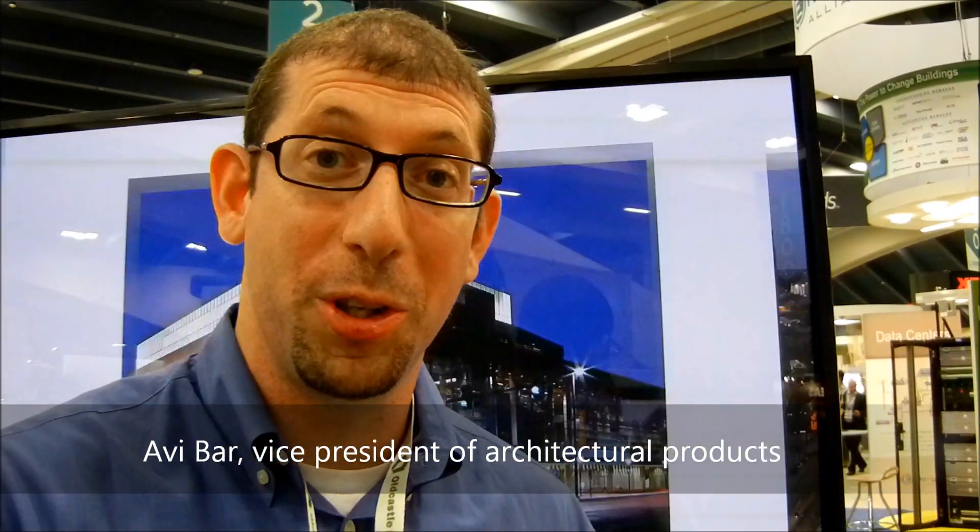Hi, my name is Avi Barr. I'm from Advanced Glazings. I'm the Vice President of Architectural Products, and we're really excited to show this year at Greenbuild our Celera product.